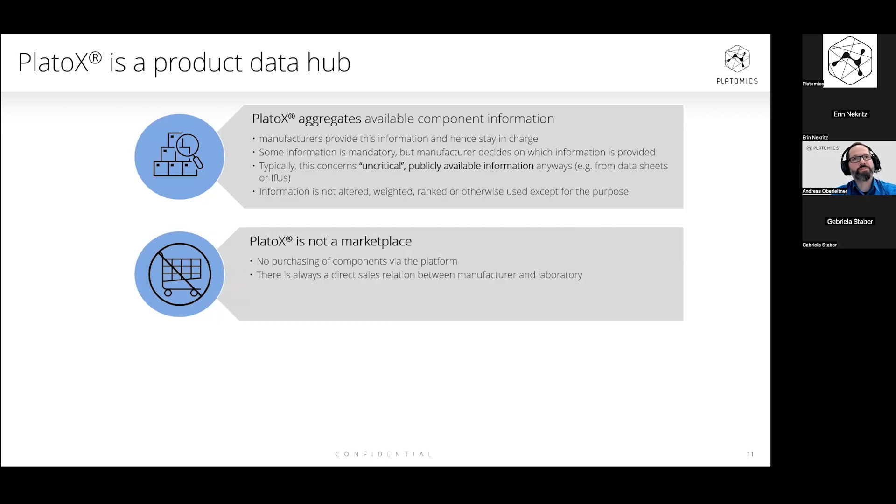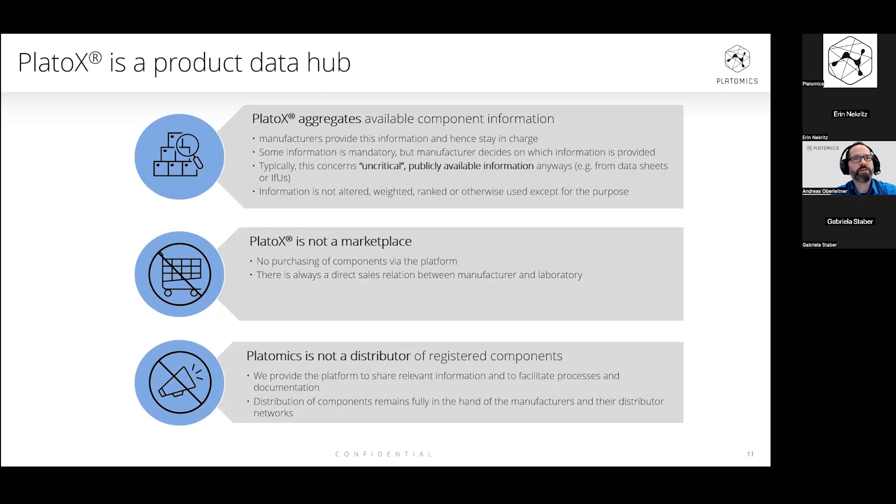It's also important to mention that PlatoX is not a marketplace — you cannot sell or buy products via our platform. We are only working on the information. There is always a direct sales relation between manufacturers and laboratories, and this of course is outside of the platform. We at Platomics are also not a distributor — distributor is an IVDR-regulated role with certain obligations and requirements. We are not reselling or distributing products; we are only providing information on products and processing them within the regulatory processes.